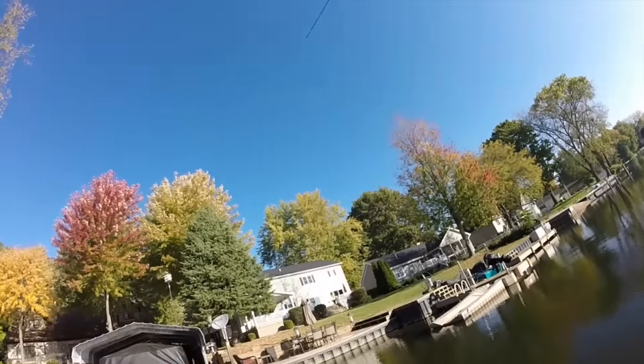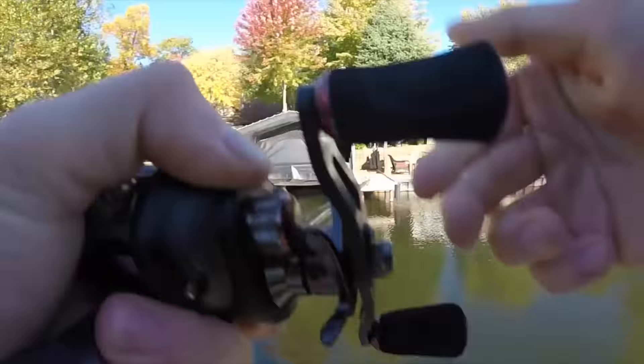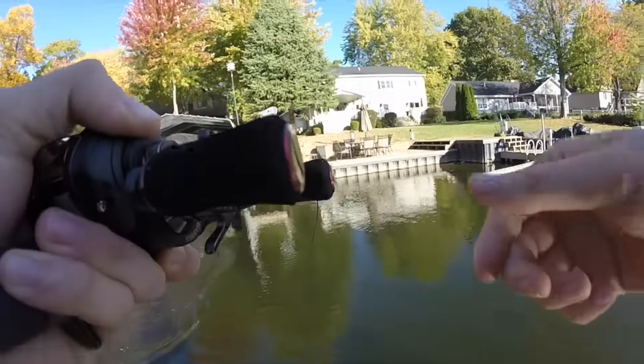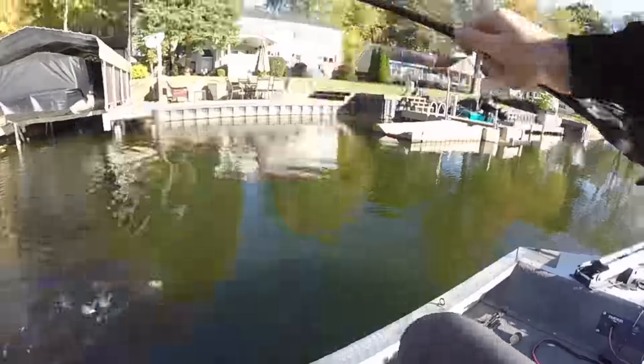Got one. I told you. I called that all day. Is this recording? It's recording. I called that all day. He's a little bit too big to flip too.